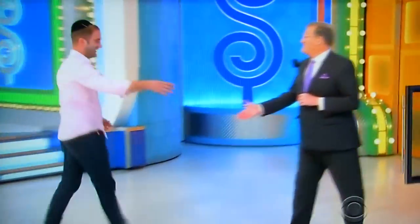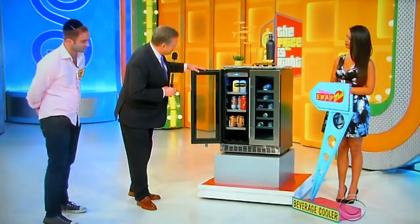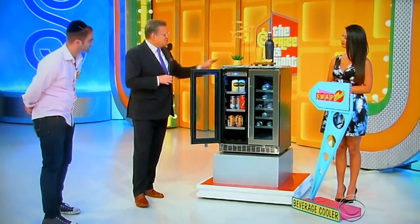You made it, welcome to the show! Congratulations, where are you from? Long Island — and what do you do? Sales! Nice to meet you. We're playing a game called Swap Meet. Right now we have this beautiful drink cooler up here. George, tell us all about it.